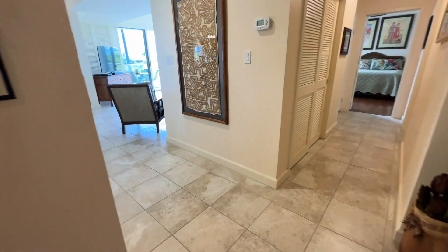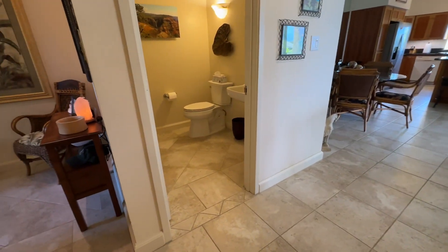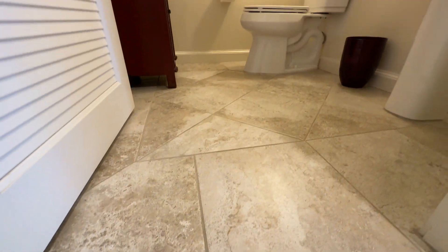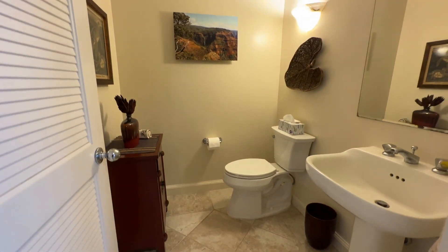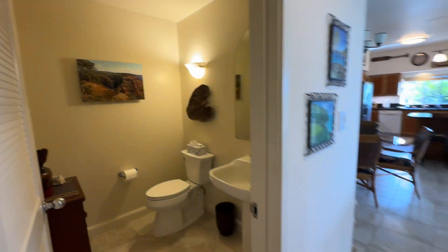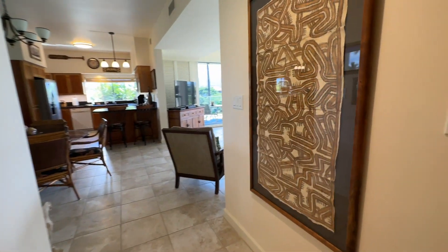Aloha, and welcome to Vista Waikoloa D205. This condo just came on the market and it is the largest floor plan in Vista Waikoloa. One of these has not been on the market in over a year, so it's exciting to see and show you this floor plan.